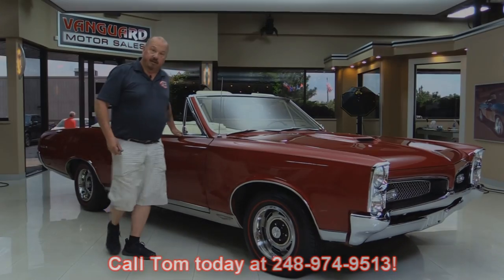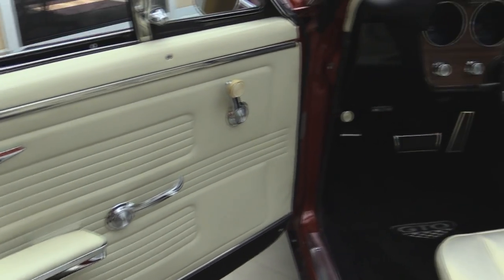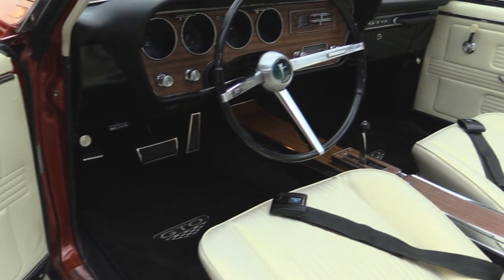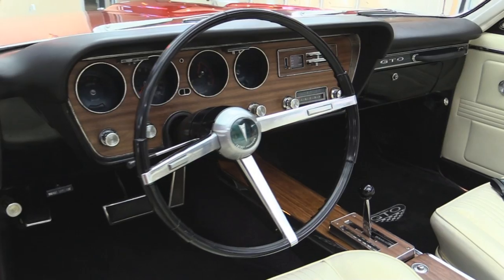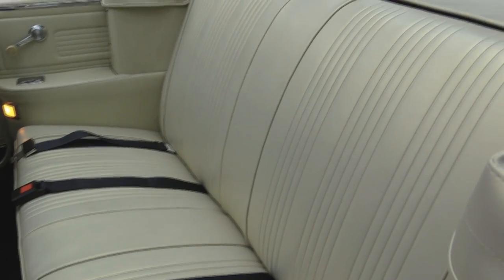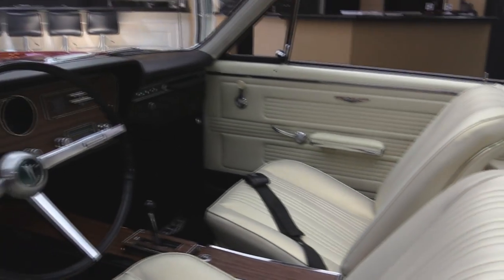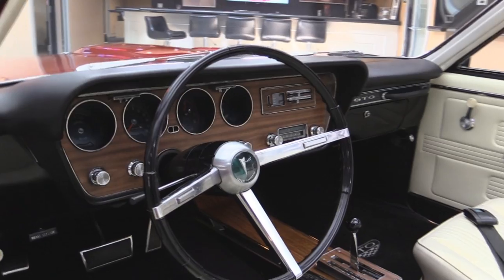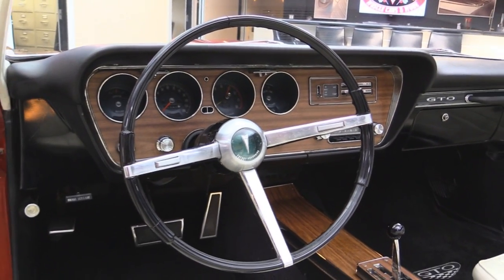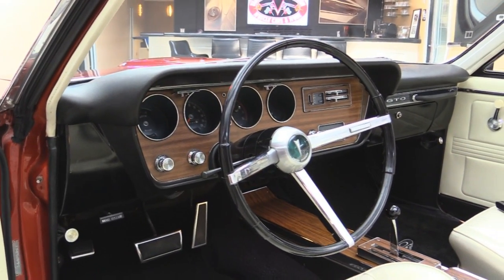Now let's take a look at the interior. The door panel looks great — looks original to the car and beautiful. Carpeting looks awesome. We've got seat belts in the front, a beautiful center console, his-and-hers shifter, and seat belts in the back. This is kind of a pearl — this is what color it was from the factory. All the upholstery in the car looks fantastic. Take a look at that dash pad — she looks brand spanking new. The wood grain on the dash looks great and the gauge lenses are all nice and clear. Beautiful car inside.